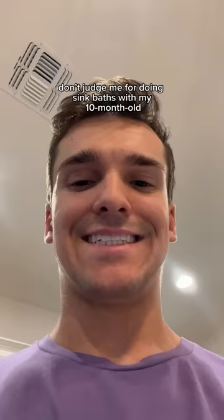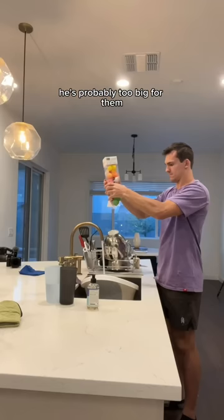Don't judge me for doing sink baths with my 10-month-old. He's probably too big for them — he literally fills up the entire sink — but they're just so darn convenient.